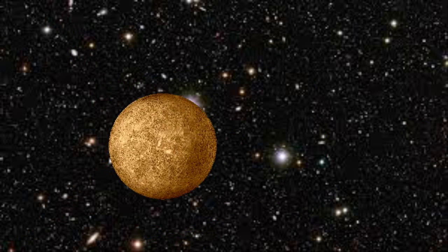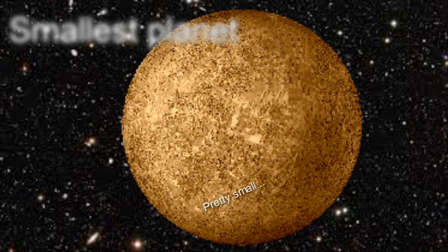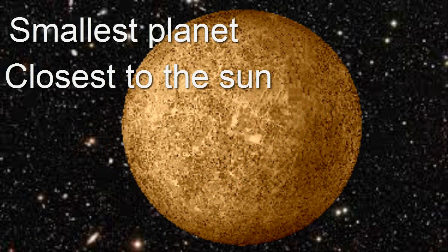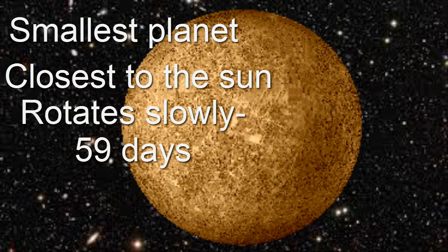So let's start with the first planet, which is Mercury, which is the smallest planet. It's pretty small, and it's the closest to the sun. It rotates slowly — it takes like 59 days, which is a long time.